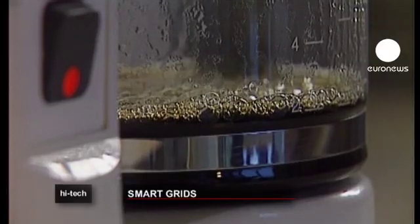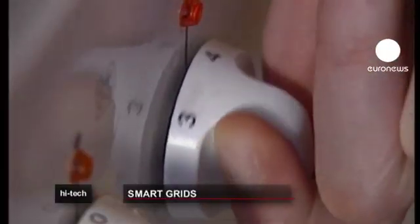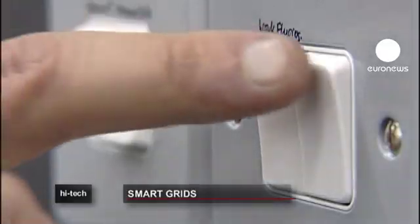In the future, scientists hope to create numerous Wi-Fi networks in which the different USB keys communicate between themselves, and electricity is distributed where it's needed, when it's needed.